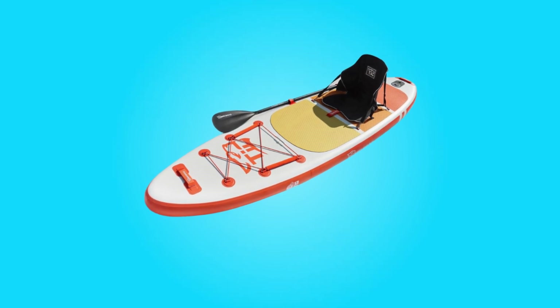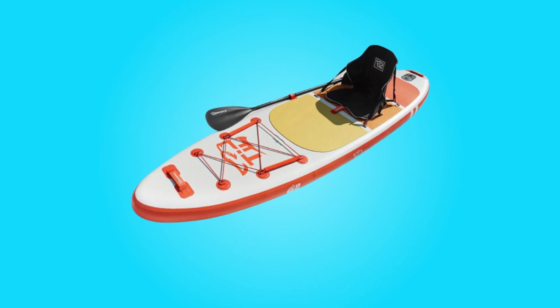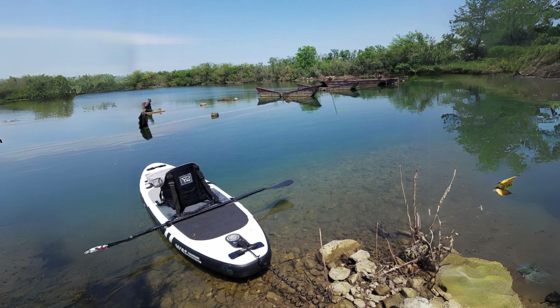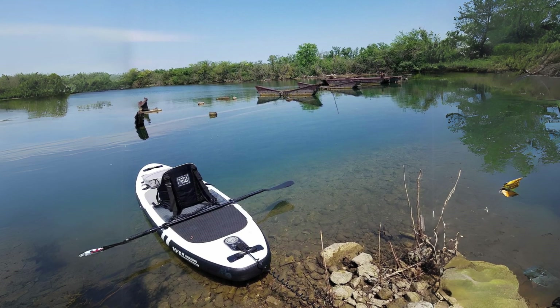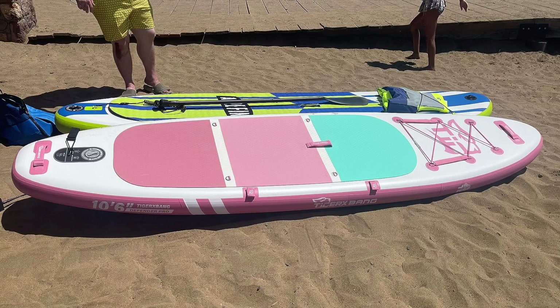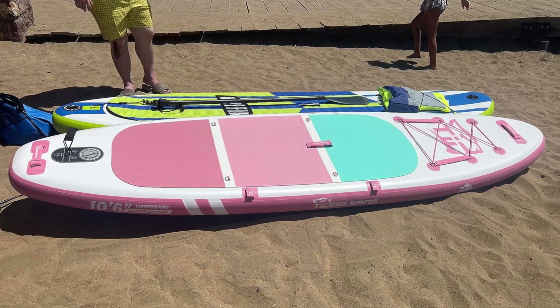In the realm of water sports, the Tigrexbang inflatable stand-up paddleboard emerges as a beacon of innovation and reliability. Crafted with precision and utilizing ultralight military-grade PVC material, this paddleboard sets a new standard for durability and performance on the water.